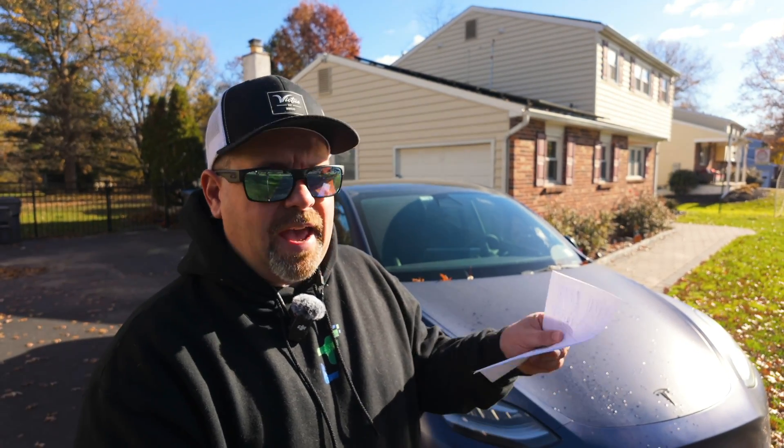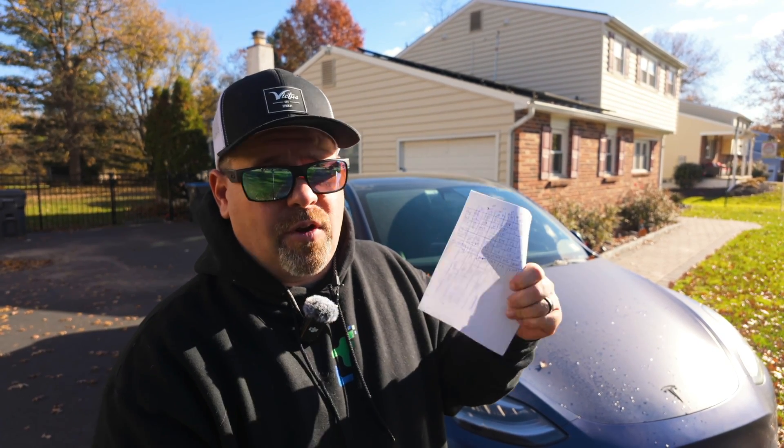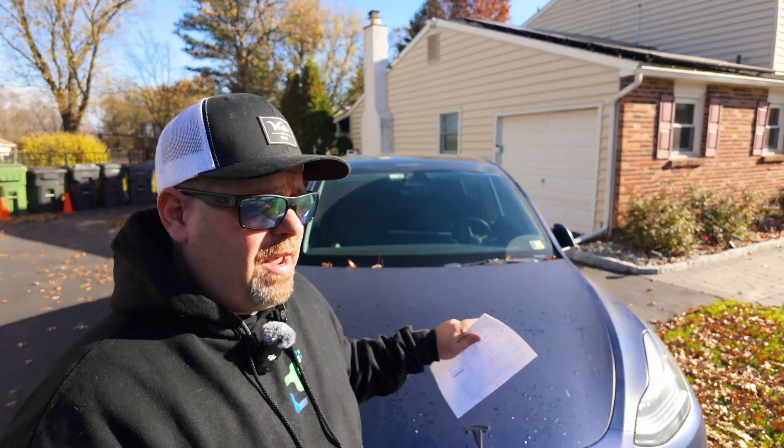It is the next day, and the results are in. There's a whole lot of numbers to go over, and it's really, really cold out here. So let's go into the car and talk about these numbers. I've got all this stuff written down, so I'm just going to read these numbers off.